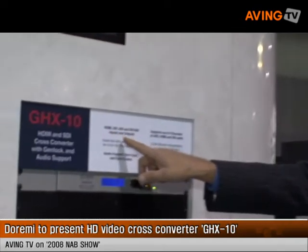You're going to talk about the cross-converter. Yes, this is our very new product, it's the GHX10 cross-converter. It features HDMI, DVI, SDI, and HD-SDI inputs and outputs.